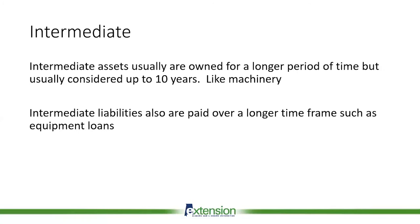Intermediate assets and intermediate liabilities typically have a time frame of one to ten years — a little longer than a current asset or liability, but not as long as the long-term. Things that fall into this category include machinery loans and machinery, any equipment you own. Typically it's going to be considered an intermediate asset if it's less than ten years, and intermediate liabilities are things you're going to pay over a longer time frame, like equipment loans for that type of machinery.